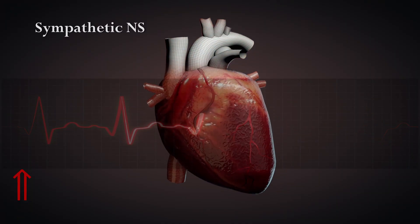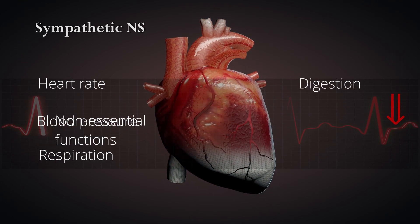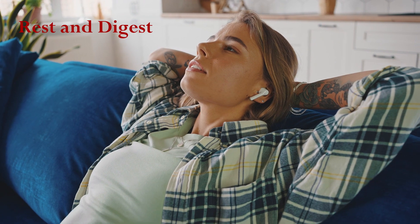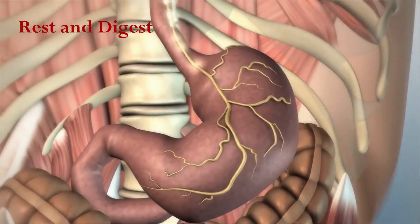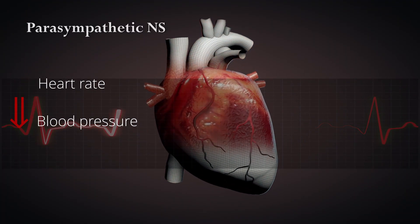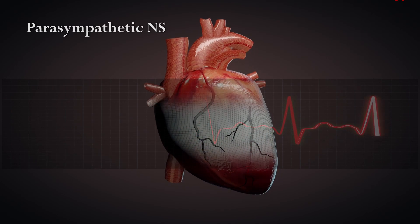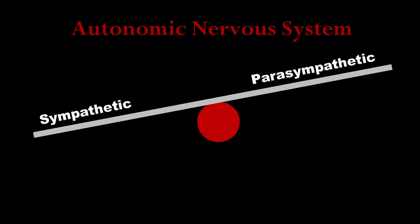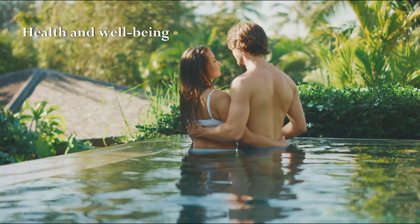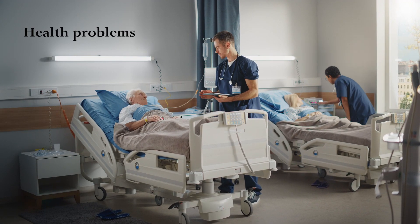When the sympathetic system is activated, it causes an increase in heart rate, blood pressure, and respiration, and a decrease in digestion and other non-essential functions. The parasympathetic nervous system is responsible for the rest-and-digest response, activated during periods of relaxation and rest. When activated, it causes a decrease in heart rate, blood pressure, and respiration, and an increase in digestion. These two systems work together to maintain balance, and disruptions to this balance can contribute to a range of health problems.